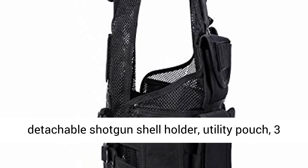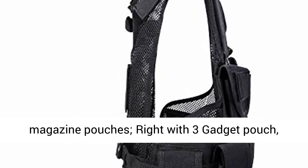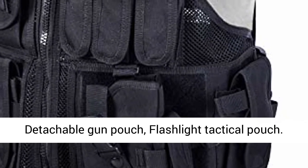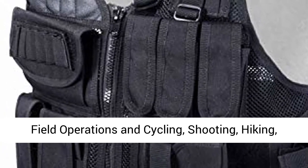Numerous pockets give you more storage capacity. On the left: a detachable shotgun shell holder, utility pouch, and 3 magazine pouches. On the right: 3 gadget pouches, a detachable gun pouch, and a flashlight tactical pouch.